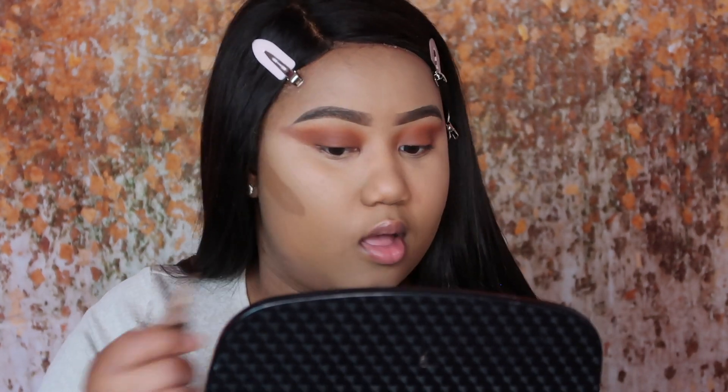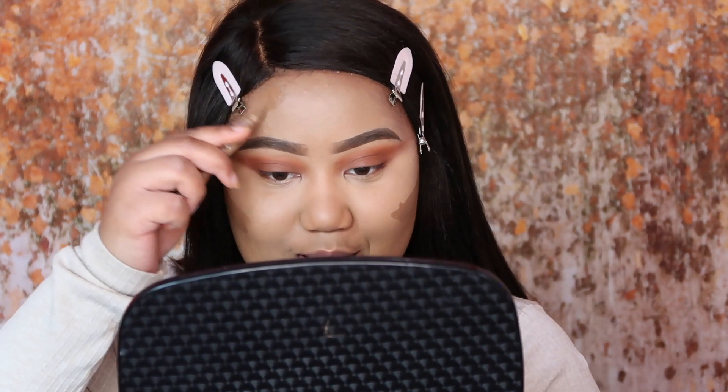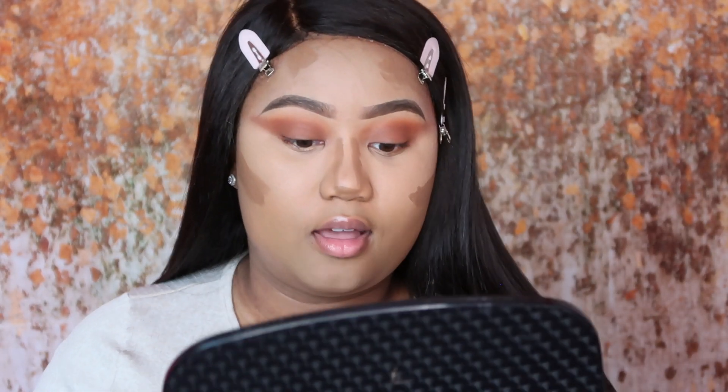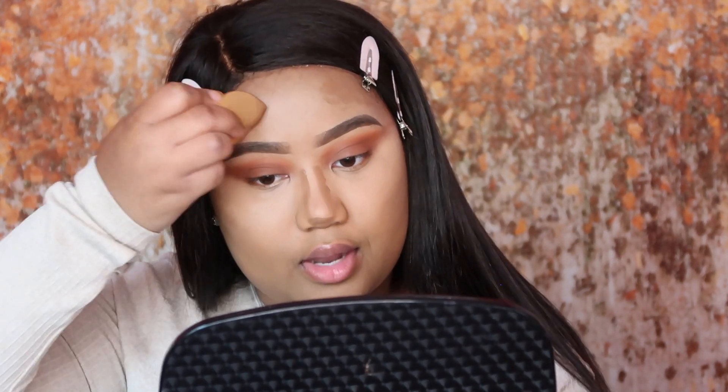So guys, the song that plays in my intro is my song — it's an original song by me called 'I Hate It Here.' I would love love love if you guys check out this song on music platforms, and I also made a lyric video for it on my YouTube channel. I'd just really be grateful if you guys would check it out or send it to a friend who struggles with any kind of mental health issue or body image — they might appreciate it.